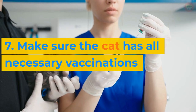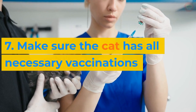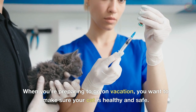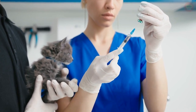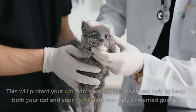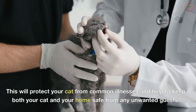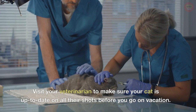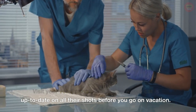7. Make sure the cat has all necessary vaccinations. When you're preparing to go on vacation, you want to make sure your cat is healthy and safe. One way to do this is to make sure your cat has all the necessary vaccinations. This will protect your cat from common illnesses and help to keep both your cat and your home safe from any unwanted guests. Visit your veterinarian to make sure your cat is up-to-date on all their shots before you go on vacation.